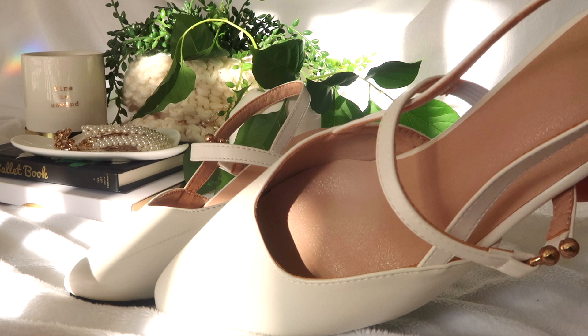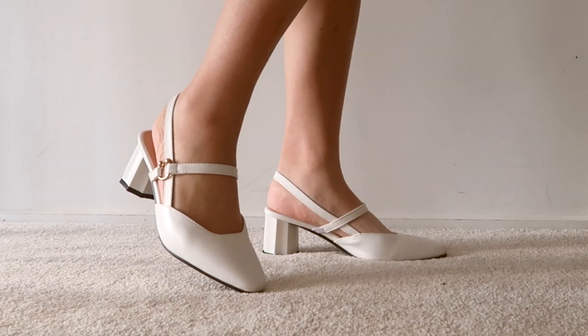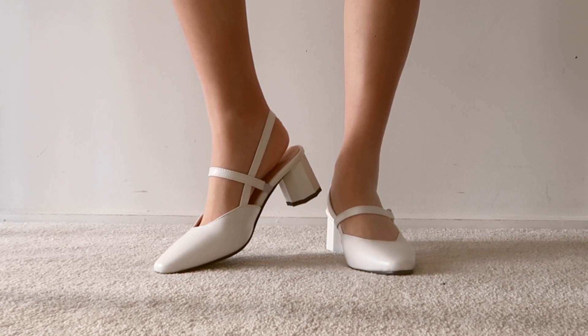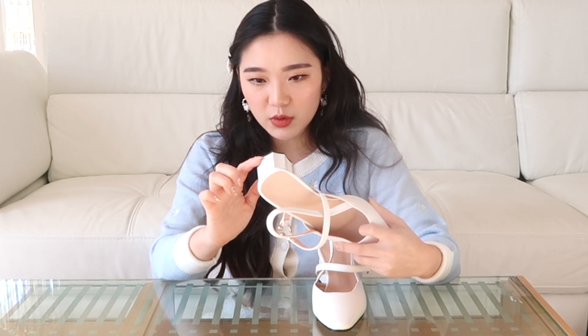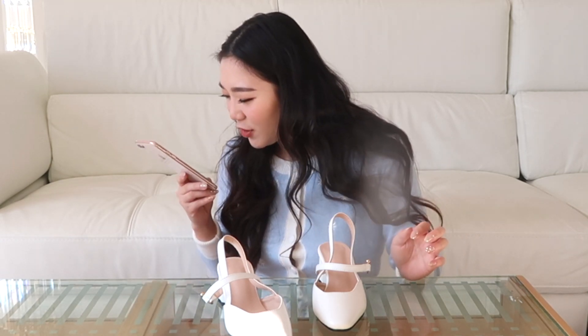The next pair are my favorite — a white pair of pointy-toe heels. I've never been the biggest fan of pointy-toe heels, but this one isn't as pointy, which is why I was drawn to it. The toe area has kind of a square shape which I find so flattering, and when I wear them it doesn't show much toe cleavage, which I like. It has two straps — one going across the foot with a cool gold ring detailing, and one going behind the heel. The heel itself has a nonagon shape — a nine-sided shape — which is really cool and unique; I've never seen anything like that.